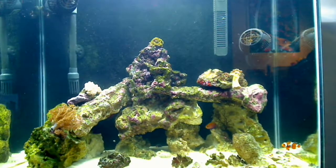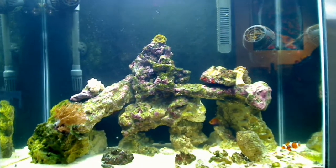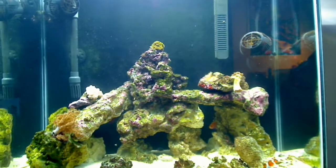Hello everyone, welcome to my week 7 fish tank update. I have a couple of things going on, so I just wanted to go over them.